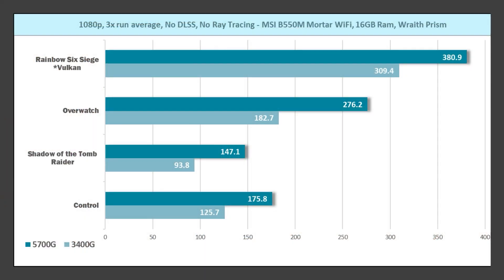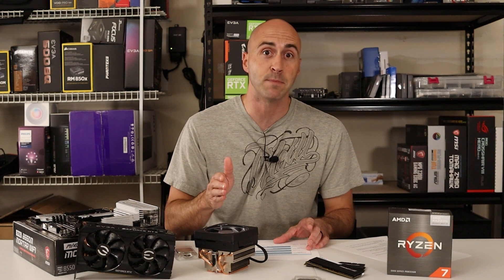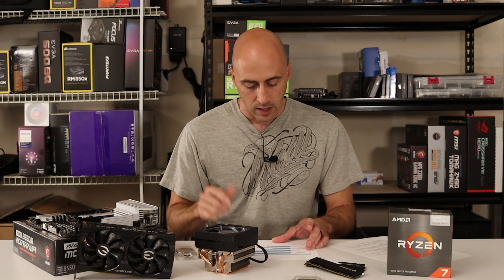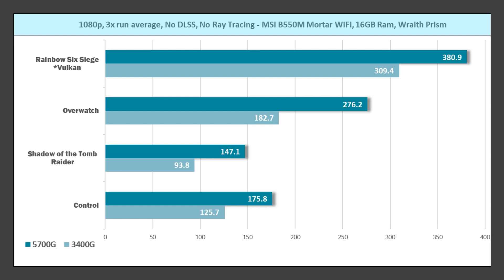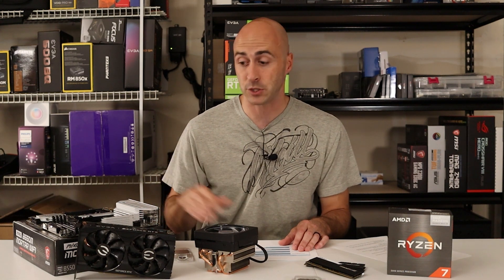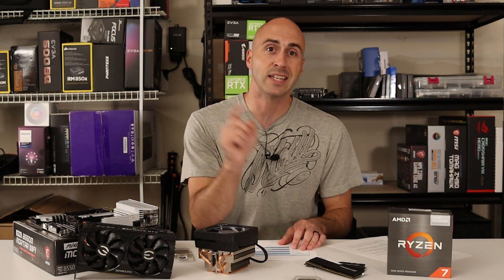Look at this — same test, same settings, everything. Rainbow Six with the 3060 and the 3400G ran at 309.4 FPS, but with the 5700G it jumped all the way up to 380.9. That's all on the CPU because I used lowest settings — the GPU is unaffected. Overwatch climbed to 276.2 versus the 3400G's 182.7. Shadow of the Tomb Raider hit 147.1 compared to 93.8 on the 3400G. And Control climbed to 175.8 versus 125.7. At least 50 FPS increase across the board — between the 3400G and the 5700G, this thing killed it.